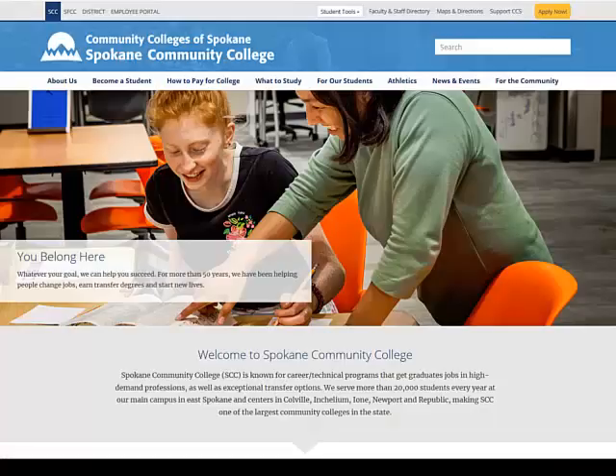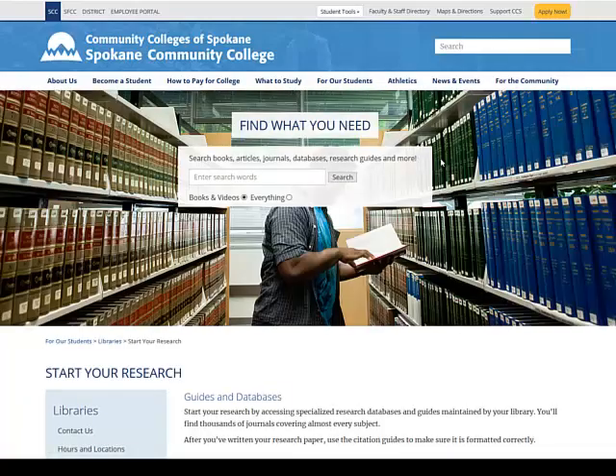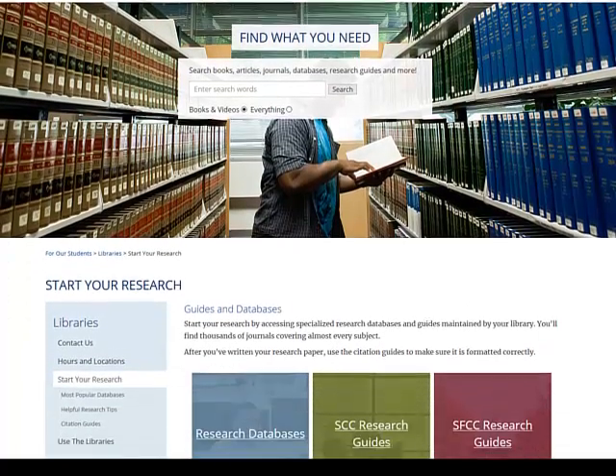Here's a demonstration. To find periodical articles and other electronic information sources, we'll use library databases. We'll start at the library homepage, choose Start Your Research, and then scroll down.